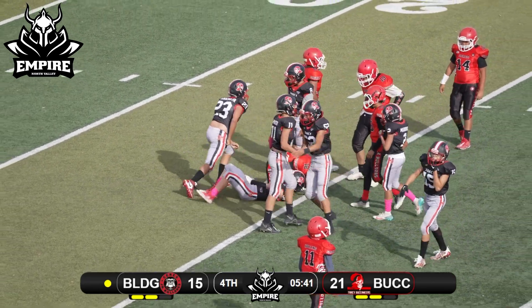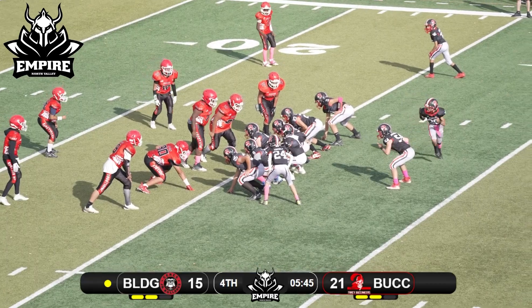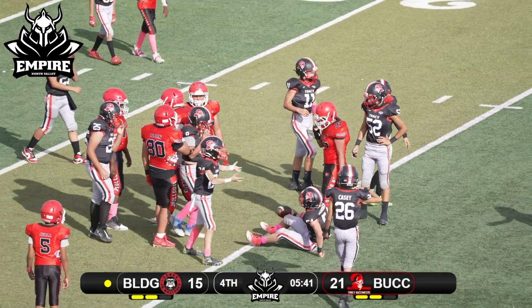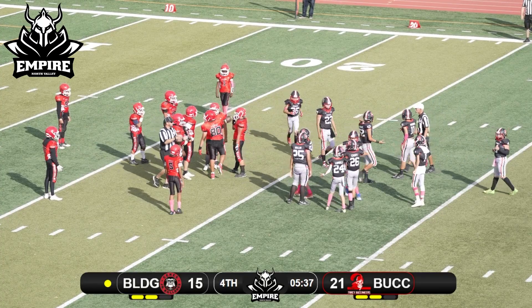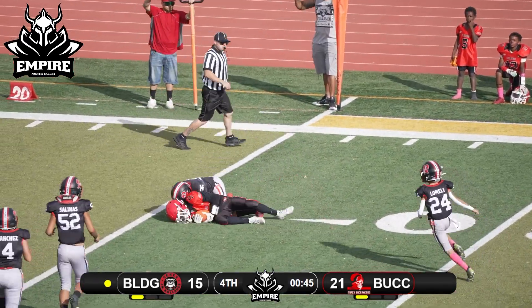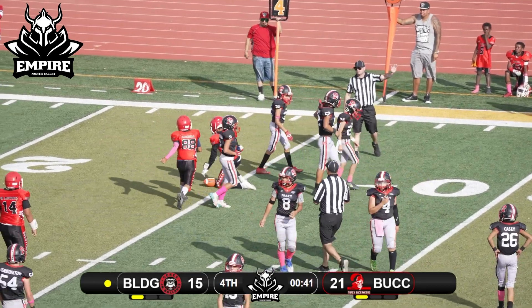They give up awesome field position to the Bucs. Stand-up defensive lineman — 54 just thrown down from behind with a little extra on top. Going to pass, end around, throwing to the far side — he comes down with it. They will get the first down.